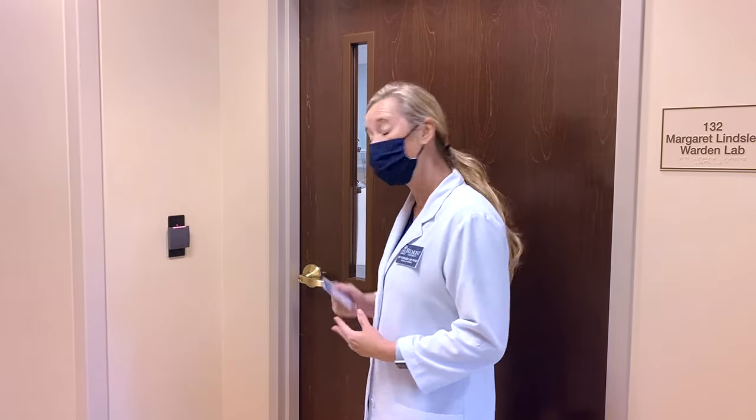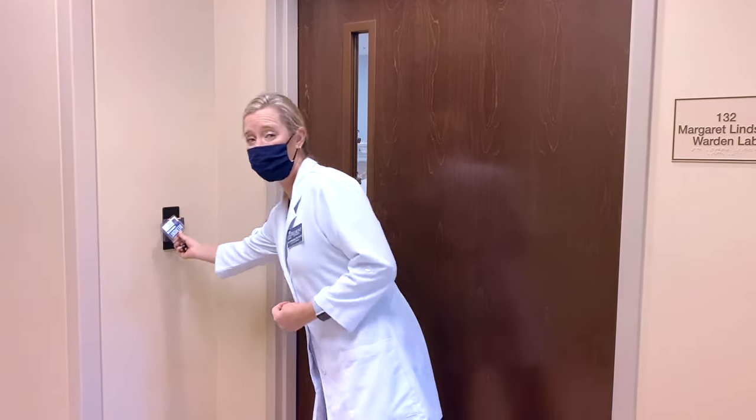Welcome to Belmont. This is one of our simulation labs. Let's take a look inside and see what's happening.